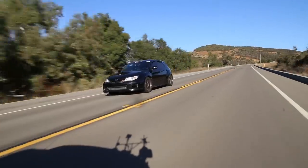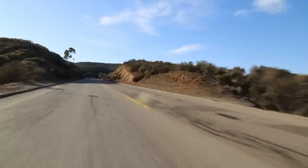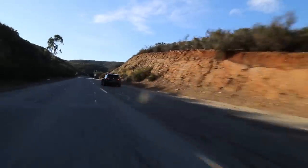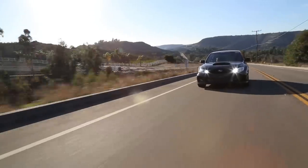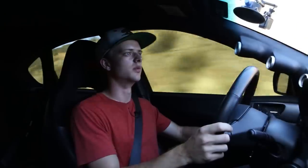All right, second gear. Whoa! If that doesn't get your heart racing, I don't know what would. What a trip.